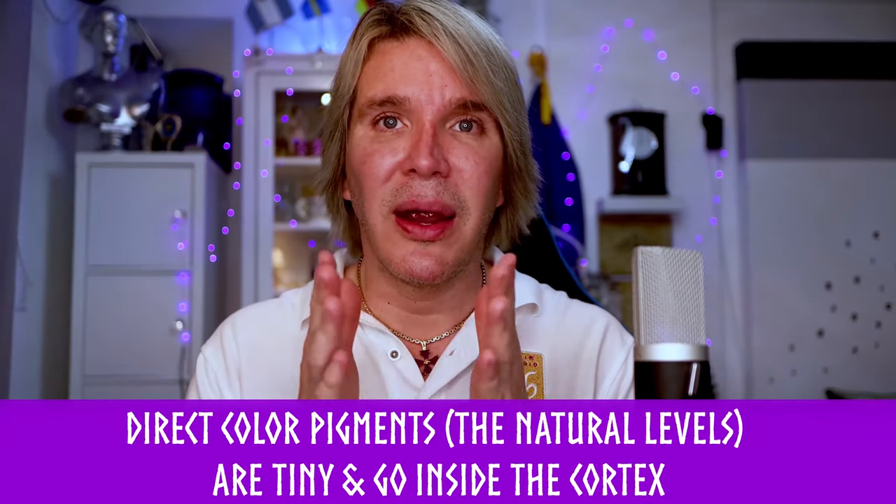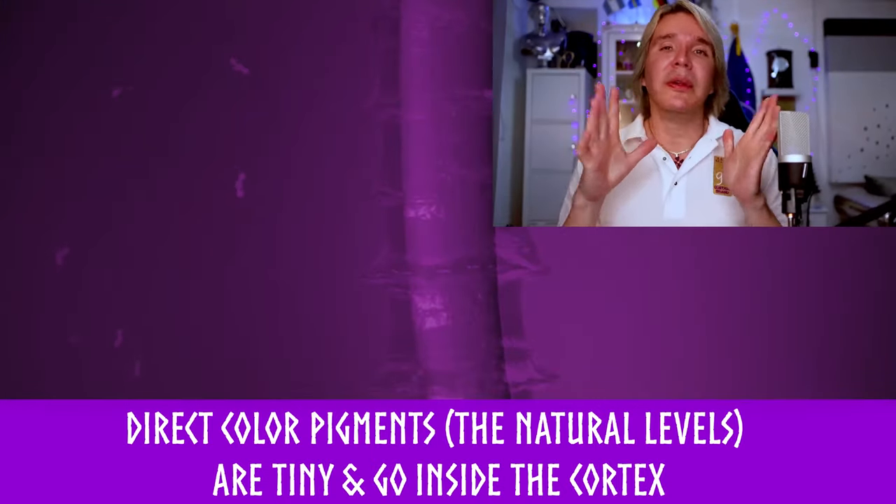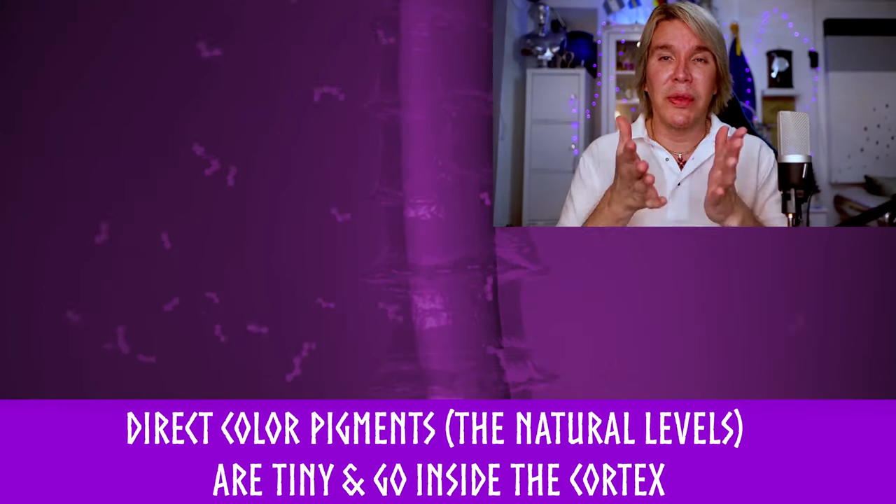After the point is the other 50 percent. So 50 percent would be level 9 direct dye going inside the cortex of the hair. After the point we have the toning part: the first number after the point is 35 percent and the second number is 15 percent. So it has 35 percent of ash and 15 percent of green. These color molecules are really tiny and small so they go inside the cortex of your hair.